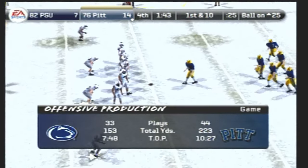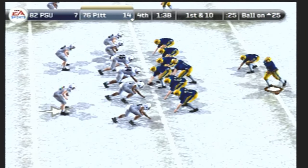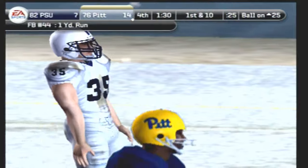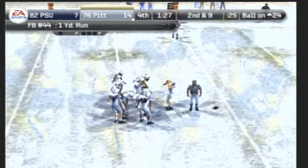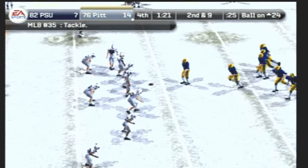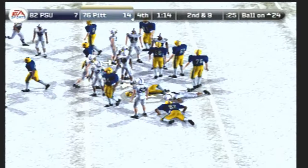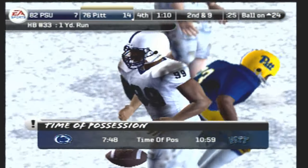They'll line up at the 25. First down — up and under the fullback, brought down at the 24-yard line. The fullback rumbles ahead for about a yard. Here's play number 10 on the drive. The Panthers line up in a goal-line formation — he's tackled at the 23, and he gets a yard on the run. Penn State will take their final timeout.